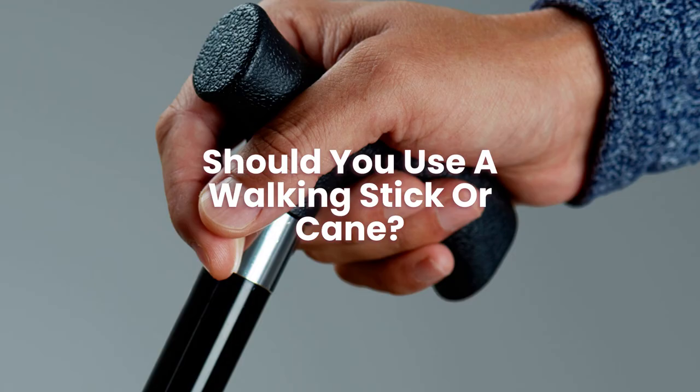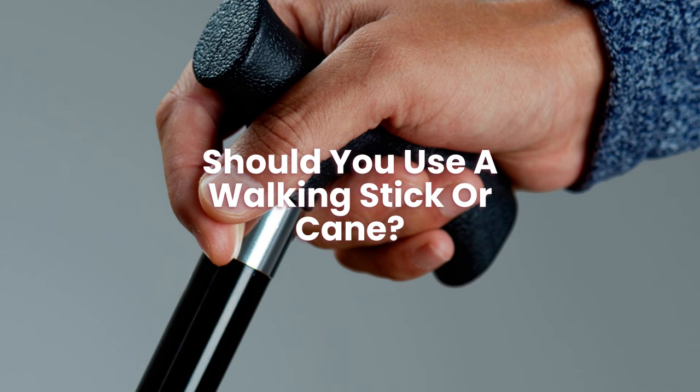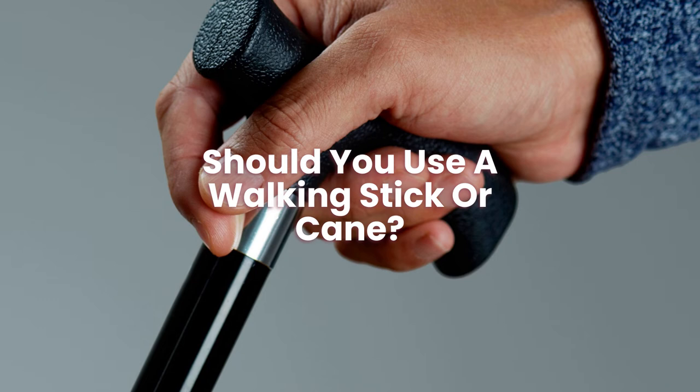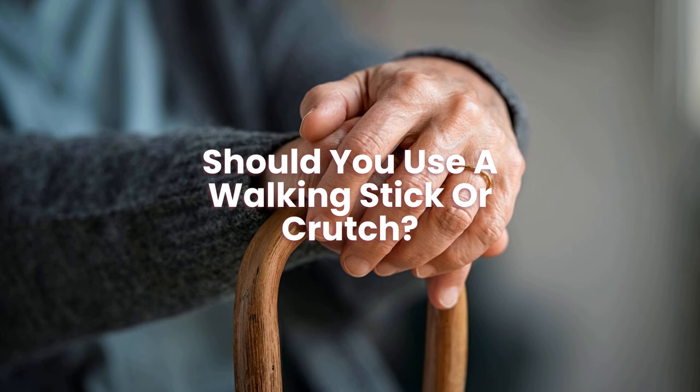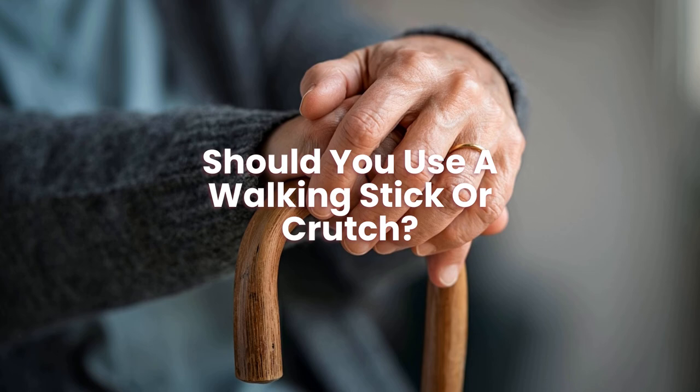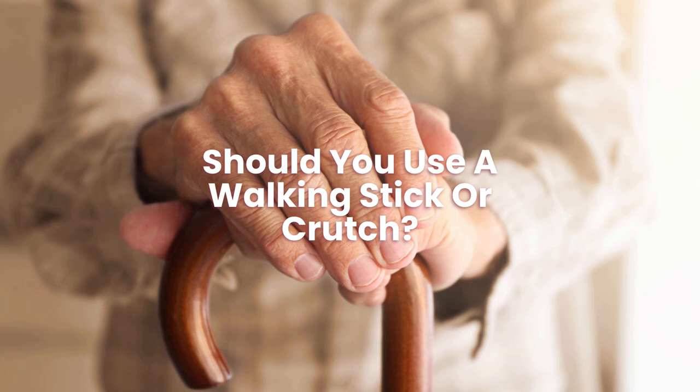Should you use a walking stick or cane? Canes are widespread because they are effective mobility aids that lessen the impact of walking on the body, and can be beneficial for balance and stability over short distances. Should you use a walking stick or crutch? Crutches take the weight off an injured foot or leg, whereas canes are used more for mobility and support.